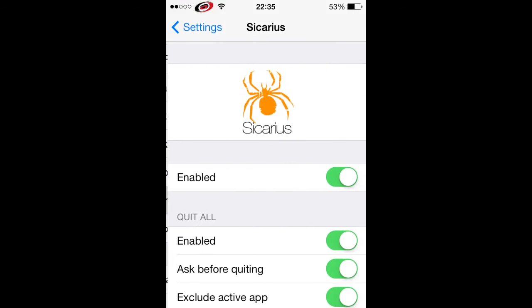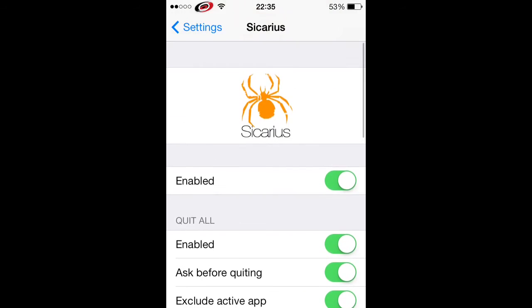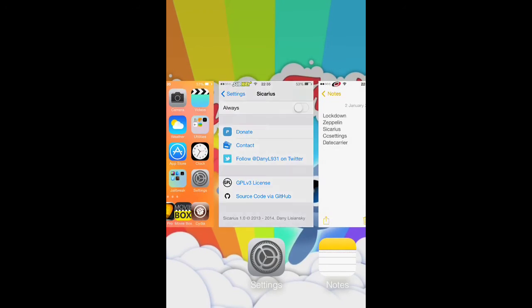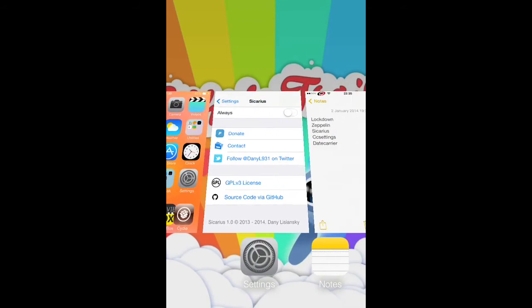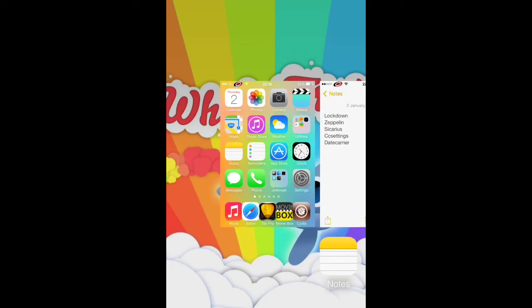The next one is Sicarious. All you have to do is just have a little read through this and click Enabled. You go into these apps, you scroll and it does a nice effect — it tilts everything back. So when you slide up, it's a really really nice effect. It looks really good.